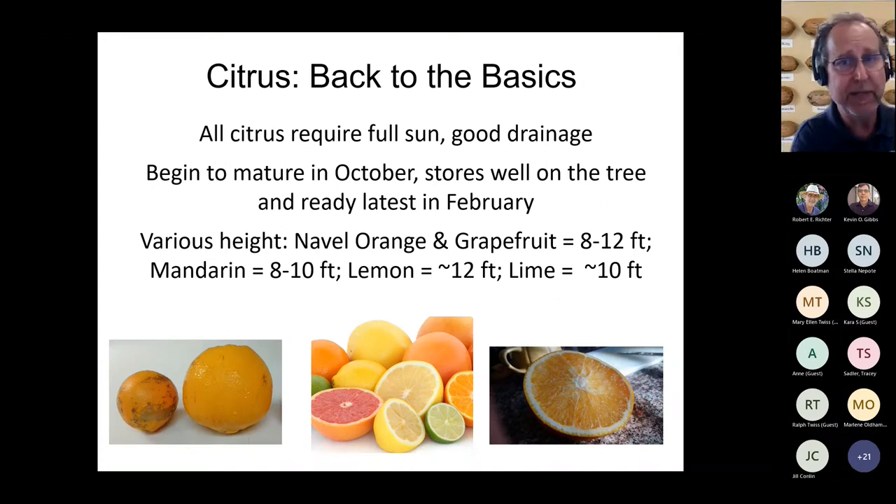Consider container cultivation for larger trees like navel oranges and grapefruits carefully — they can get really large. Mandarins, satsumas, and tangerines work well in containers. I did plant a lemon variety called Ujukitsu in my backyard. I have a cocktail grapefruit in my backyard doing just fine — it even made it through Winter Storm Uri. The root stock you're working with also affects whether you choose container or in-ground cultivation.